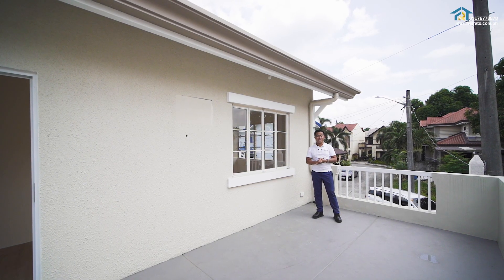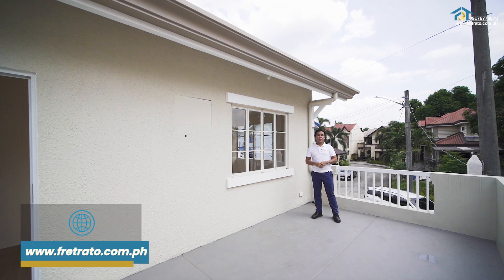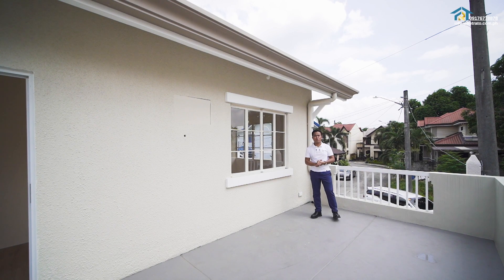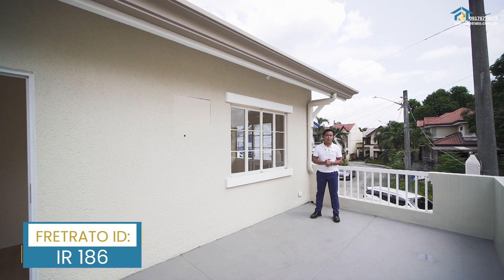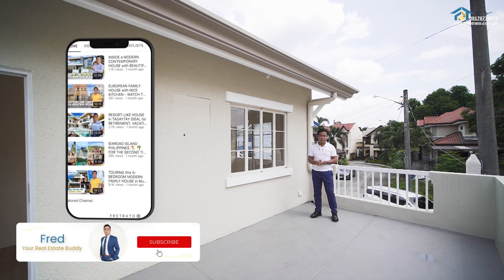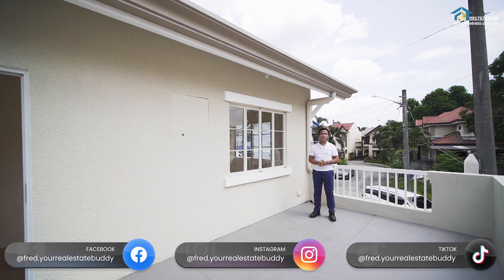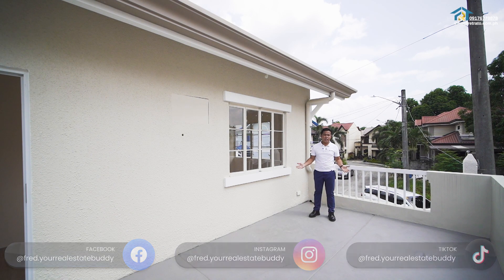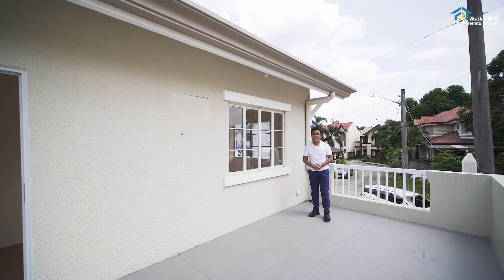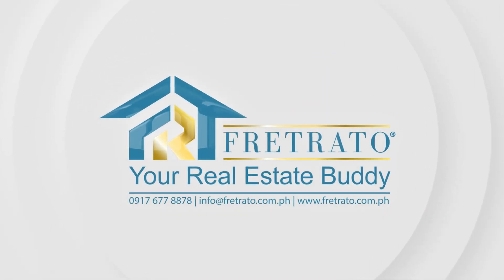For more details and photos, visit our website at www.fretrato.com.ph and search for Fretrato ID IR 186. Please click subscribe to my personal YouTube channel, Fred.YourRealEstateBuddy. I'm also available on Facebook, Instagram, and TikTok at Fred.YourRealEstateBuddy. Thank you for watching and I'll see you again in our next house tour. Bye for now!